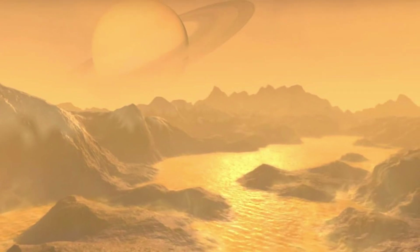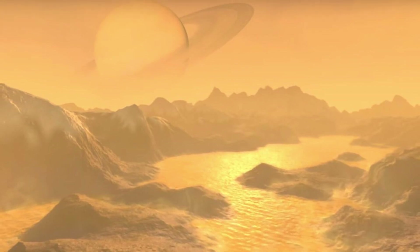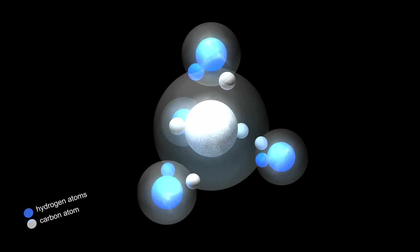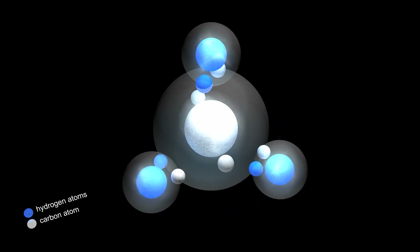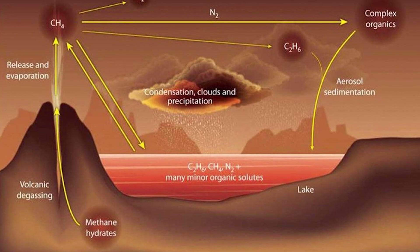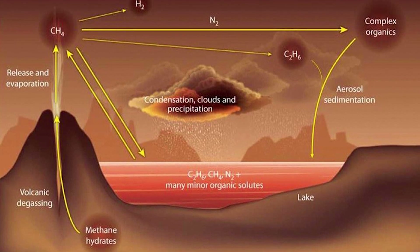This atmosphere is denser than Earth's, with a surface pressure of about 1.48 times that of our planet. At this pressure and with Titan's low surface temperature, methane — which is normally a gas on places like Earth and Mars — can exist as a liquid. This means that just like Earth has a water cycle, Titan has one of its own, but with methane. Titan has lakes and rain, and it's the only other solar system body known to have large amounts of liquid on its surface.